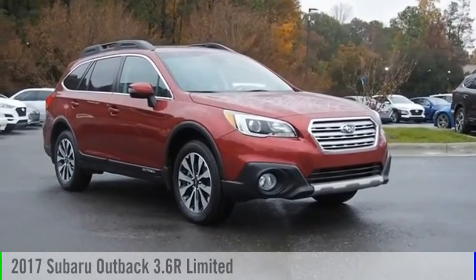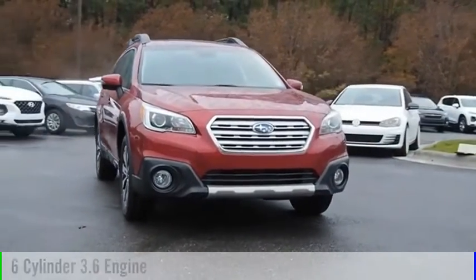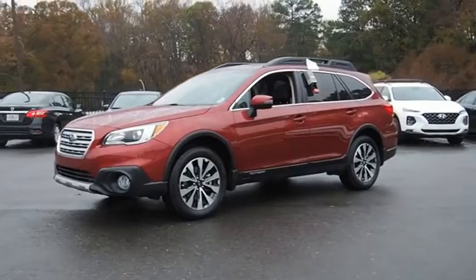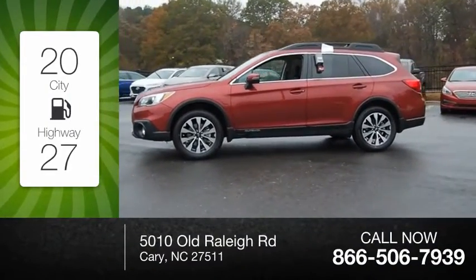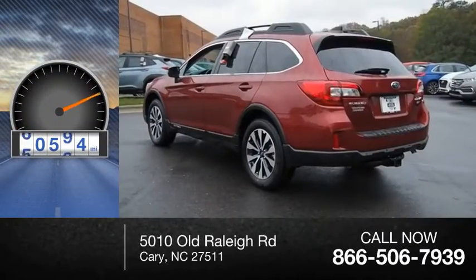We are pleased to show you the 2017 Outback. This vehicle is powered by a six-cylinder 3.6 liter engine and comes with a continuously variable transmission. Great fuel efficiency saves you money by requiring fewer trips to the gas station. This vehicle has less than 65,000 miles.